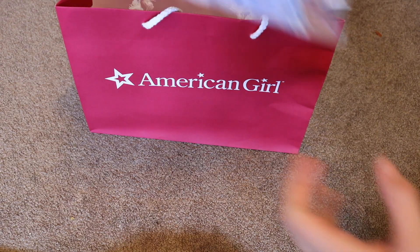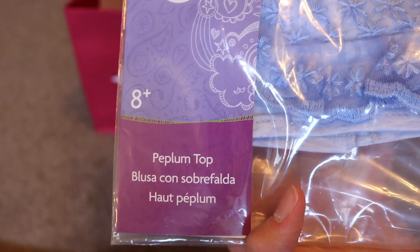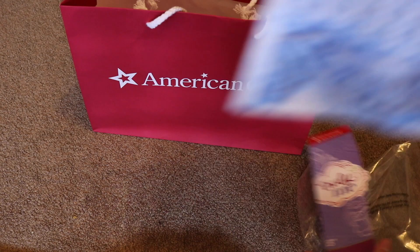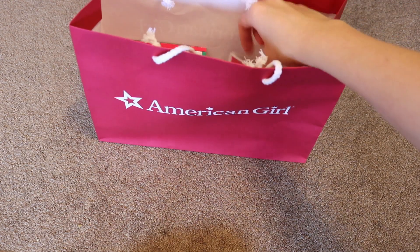The second thing I got was also from the Mix-A-Match collection and it's just the peplum top, and this retailed for $10. It's a nice t-shirt material and then the lace and stuff. And the last thing I got is an accessory